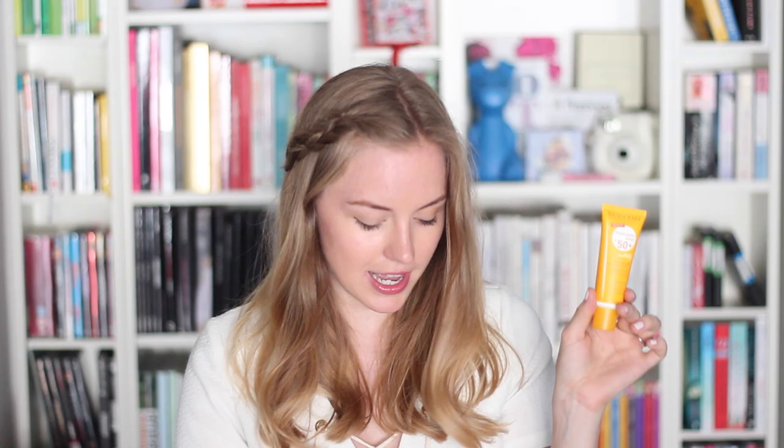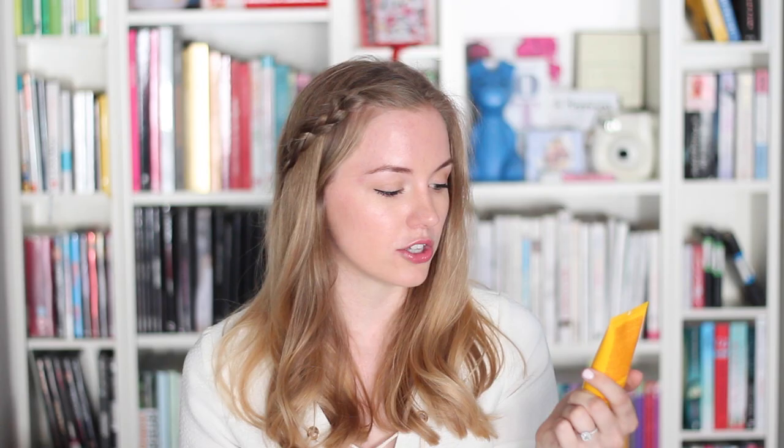The SPF 50 I'm currently using is the Bioderma Photoderm Max SPF 50+. Just like the This Works one, it's very liquid, very fluid, really comfortable on the skin, and doesn't smell like sunscreen — which is really important. If I'm going to the beach, on a boat, or I know I'll be sunbathing, I would wear a traditional SPF. The one I really like is the Clarins SPF 30 Sun Wrinkle Control Cream for Face. It's much more moisturizing than a fluid. Highly recommend the Clarins SPF.